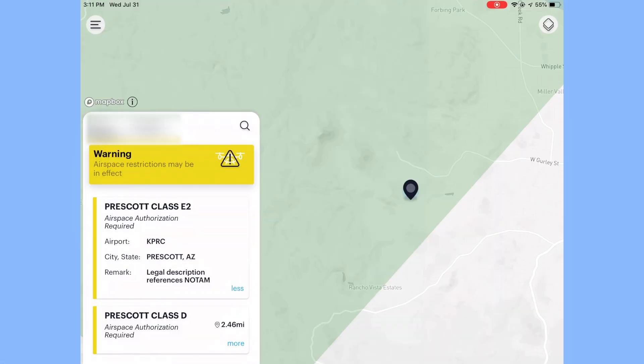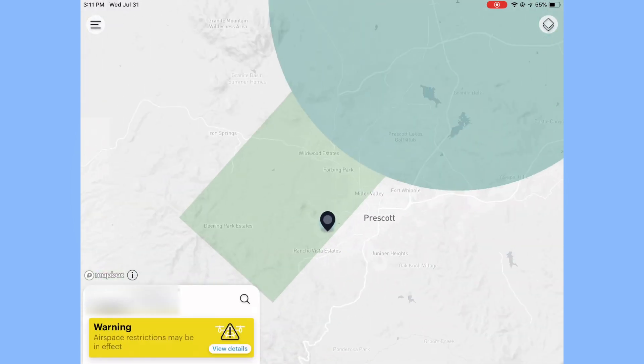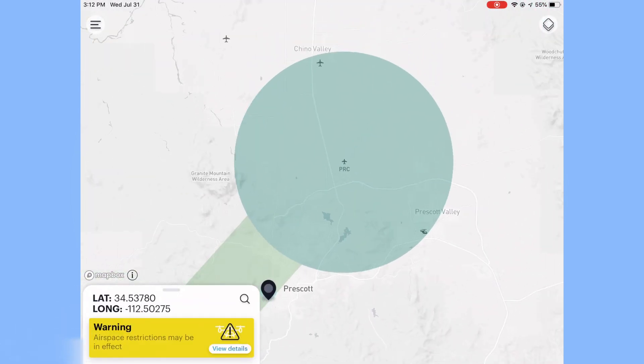It also tells me that within 2.4 miles there is a Class D airspace, which I know of. If I zoom out, I can minimize this and see the airport — that's KPRC, Prescott Lawfield — and in that Class D airspace I do need approval to fly.